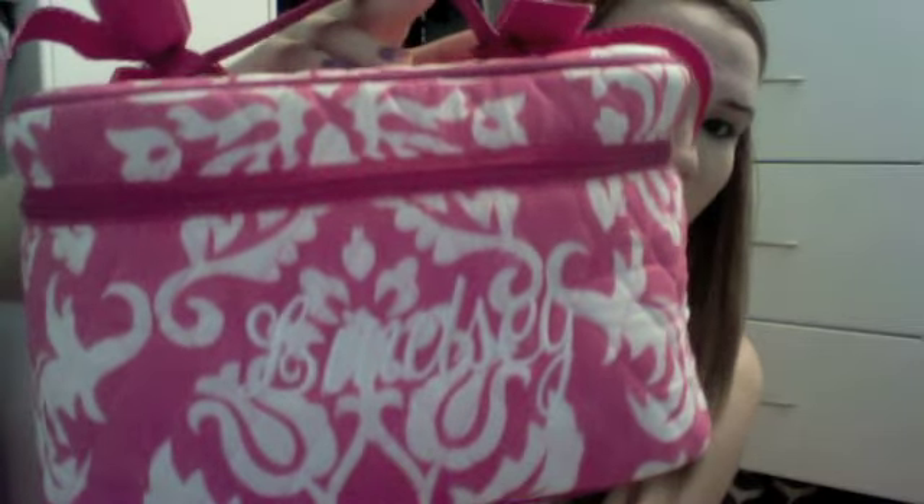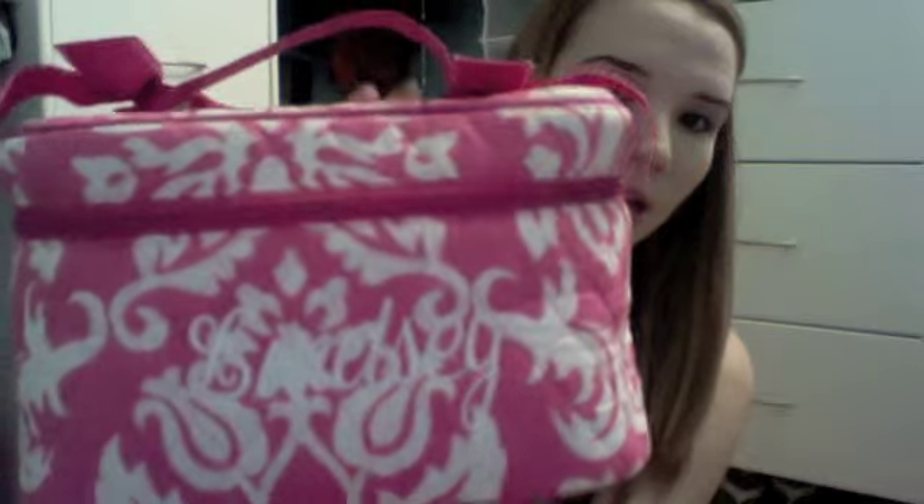The makeup bag I have is from Glitzy Glam — it's this pink one that has my name in cursive on the front. It's super cute. I got it last Christmas but I think they still have these, so check that out.